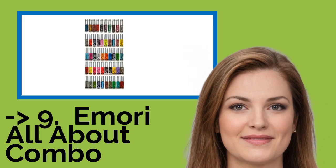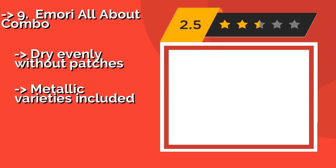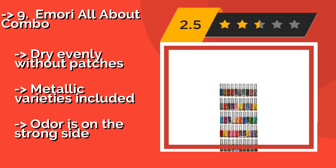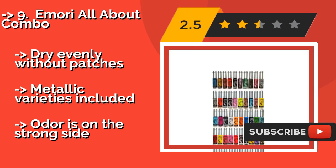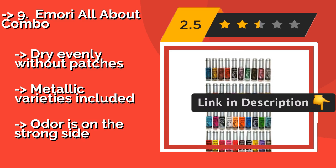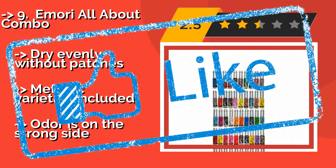Ninth on the list is the Imori All About Combo, around $37. It is an impressive group of 50 vibrant colors, making it a fantastic gift for the cosmetics enthusiast in your life. The narrow brushes allow for maximum precision, which enables you to play with patterns like stripes or polka dots. It dries evenly without patches and metallic varieties are included, but the odor is on the strong side.